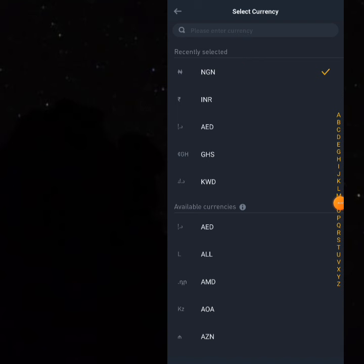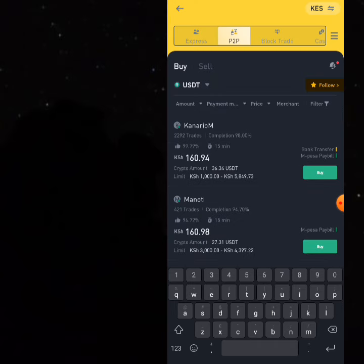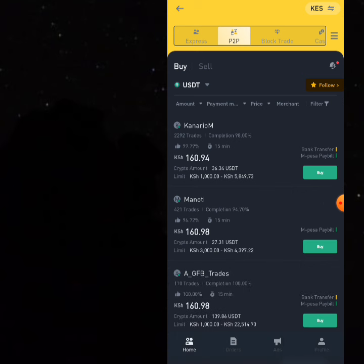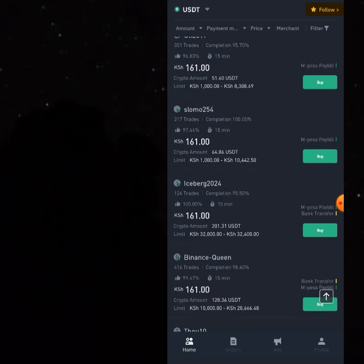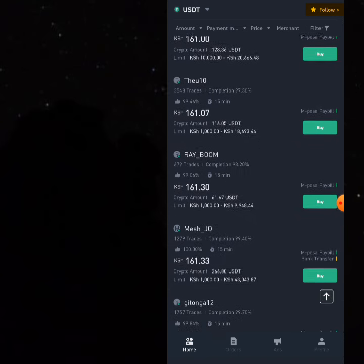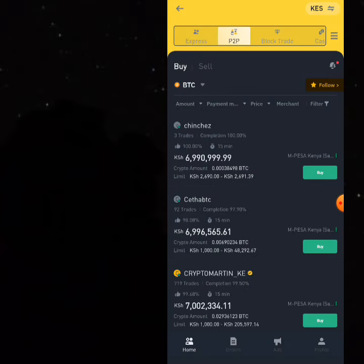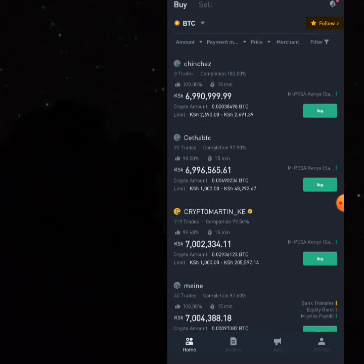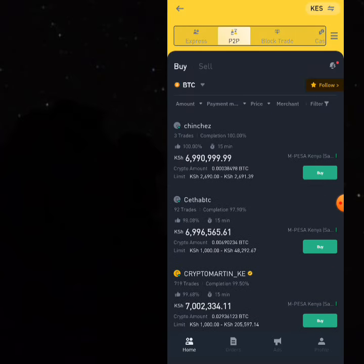I'm going to be using the Kenyan shilling. Come to the currency pair and just type in KES, which is the Kenyan shilling. You can see that many of the listings are not merchants. We're not going to talk about merchant business today — I'll show you where to get crypto at a very good price and then come to the Kenyan market to sell it. You can see there are very few merchants, and if you're in the P2P business, a lot of money is available here.